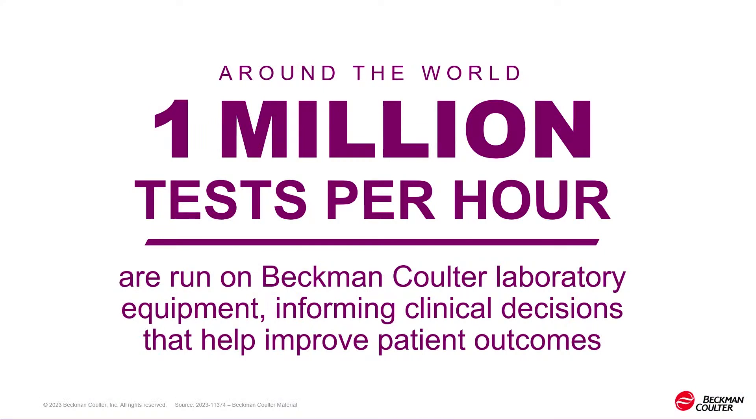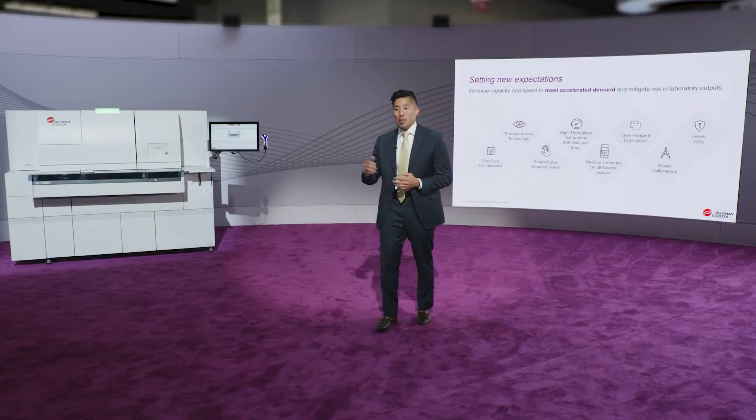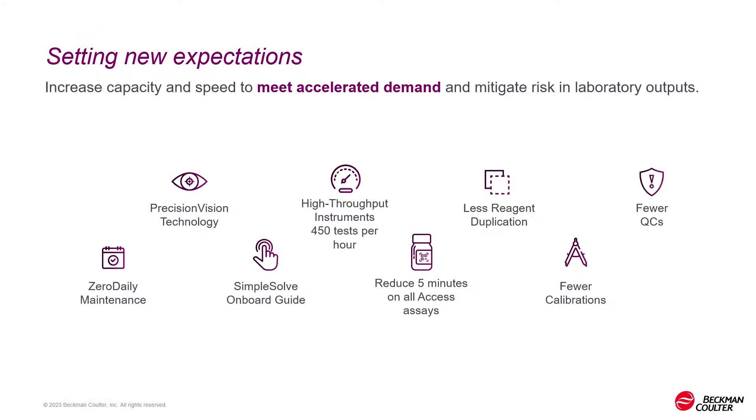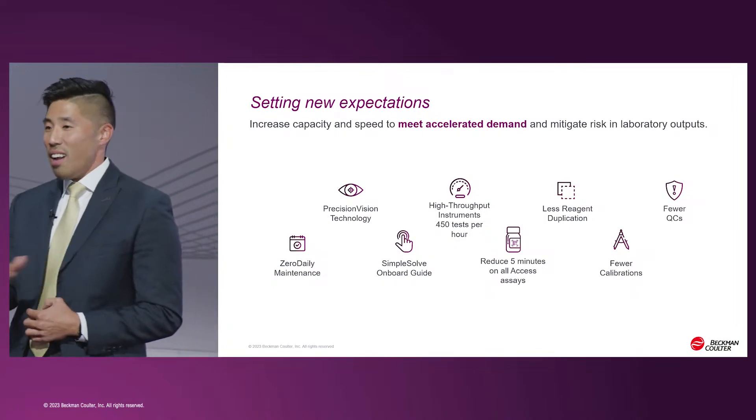Over 1 million tests per hour are run on Beckman Coulter analyzers across the globe, and we put that burden on ourselves to deliver faster, more precise, and more accurate results, raising the bar not only for ourselves but the entire industry. The DXA 9000 Access Immunoassay Analyzer performs one of the highest throughputs on the market at 450 tests per hour, creates time for your staff with zero daily maintenance, and has reduced assay reaction times by five minutes across every one of our assays.